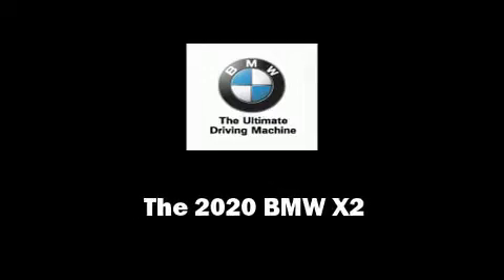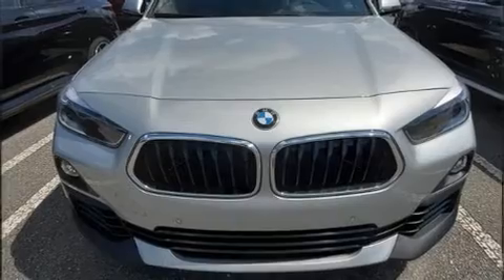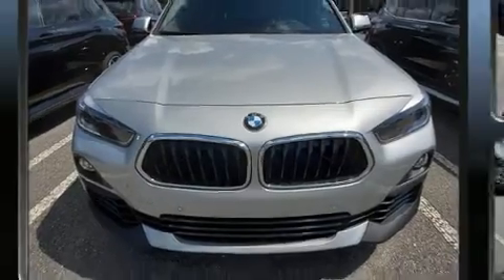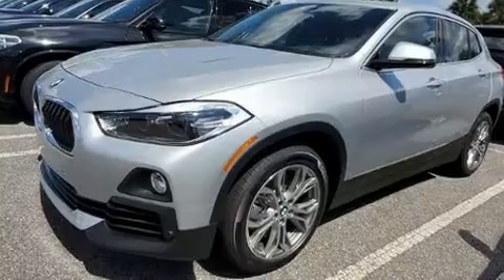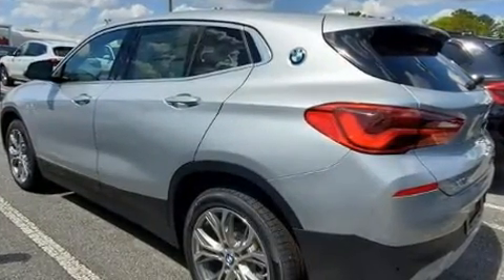Introducing the 2020 BMW X2. This four-door, five-passenger coupe offers the features and options for which you've been searching. BMW made sure to keep road handling and sportiness at the top of its priority list.